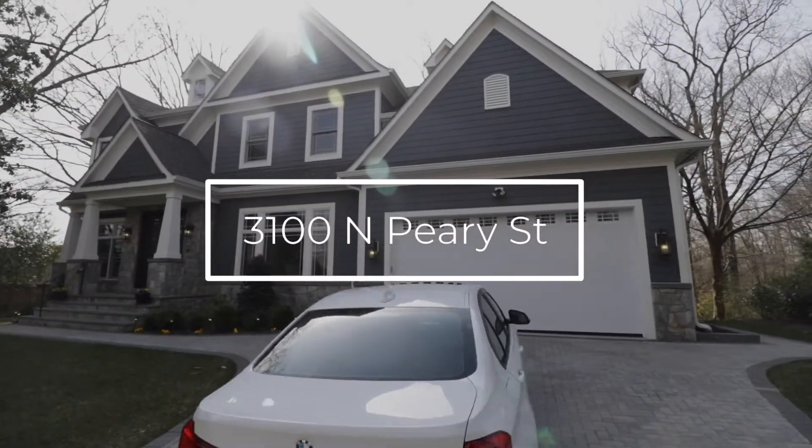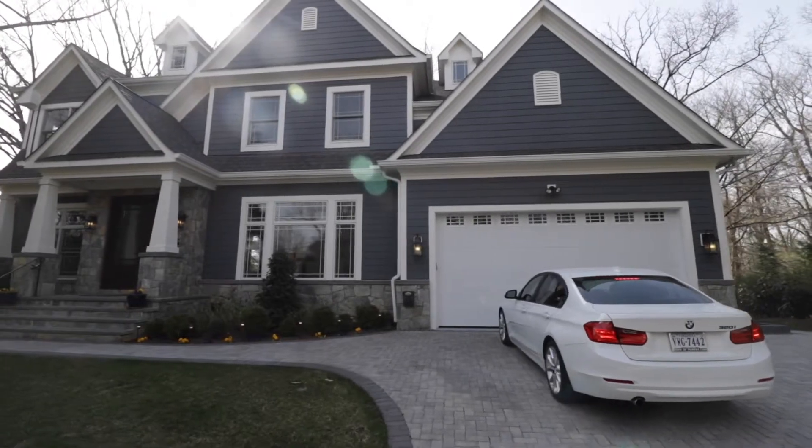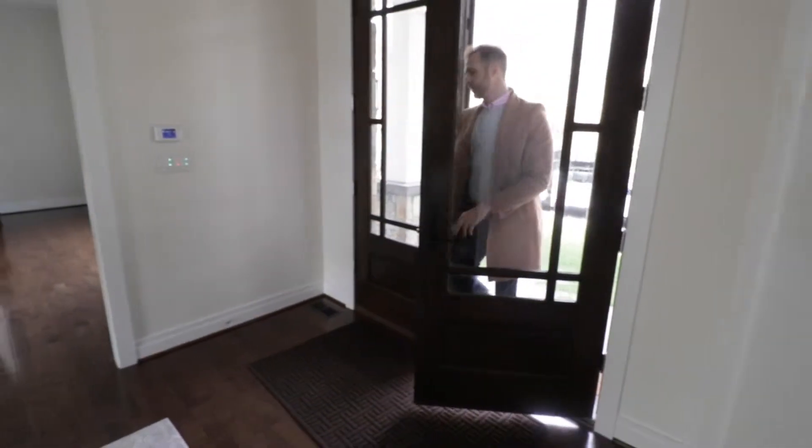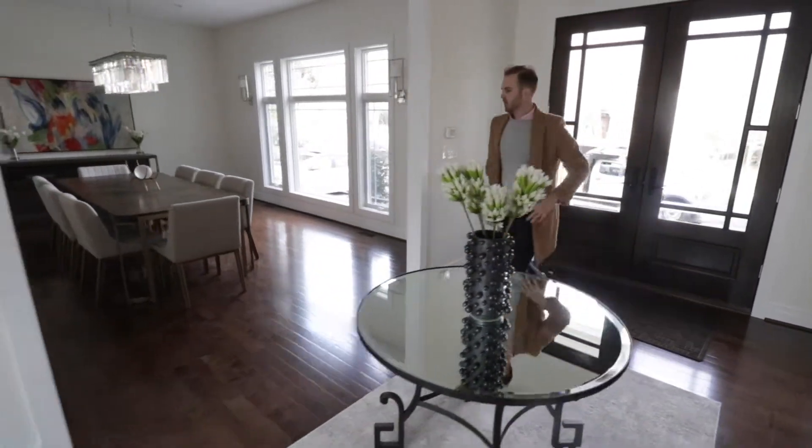This beautiful new construction home built in 2016 is located in Arlington's sought-after Bellevue Forest neighborhood. It features a functional floor plan with almost 8,000 square feet on three finished levels and an attached two-car garage.